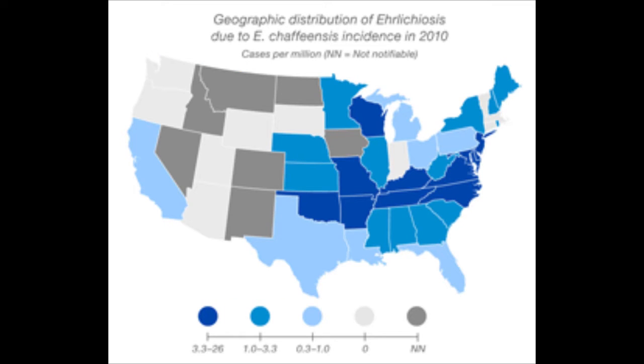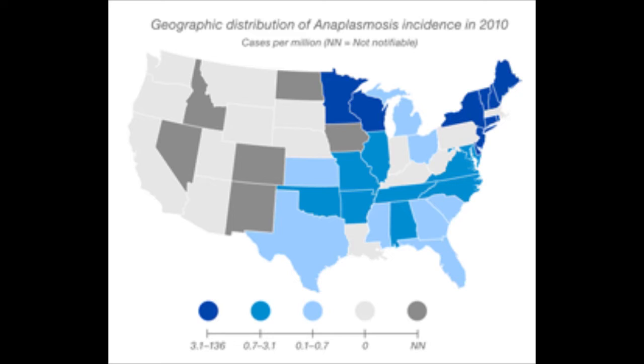Ehrlichiosis is most commonly found on the east coast, with the highest prevalence in North Carolina, Virginia, Kentucky, and Tennessee. It is only found on the west coast in California. Anaplasmosis is found in central and eastern United States. The highest incidence is found in the New England area and north central areas, while being absent in the west coast and west central United States.